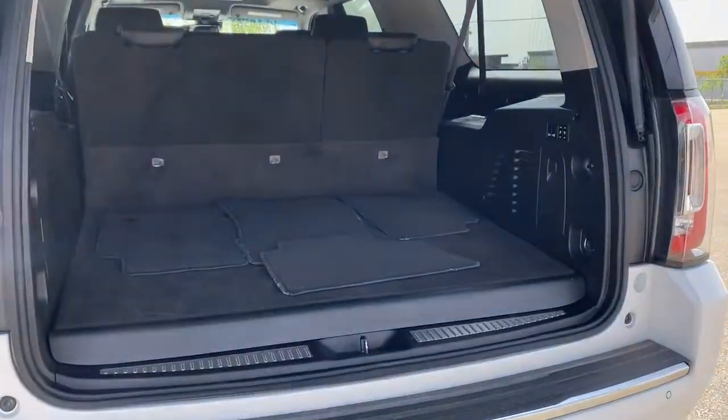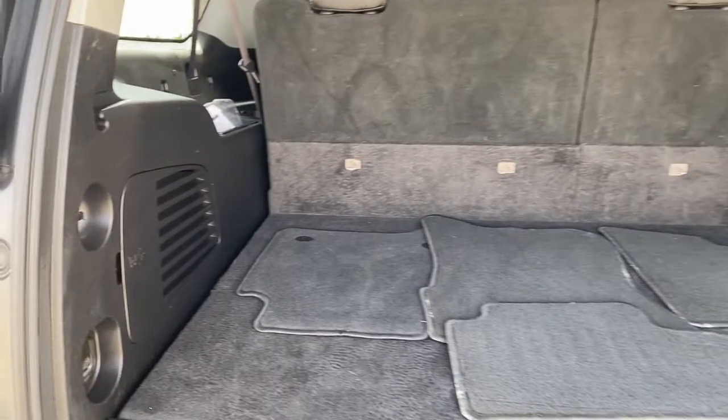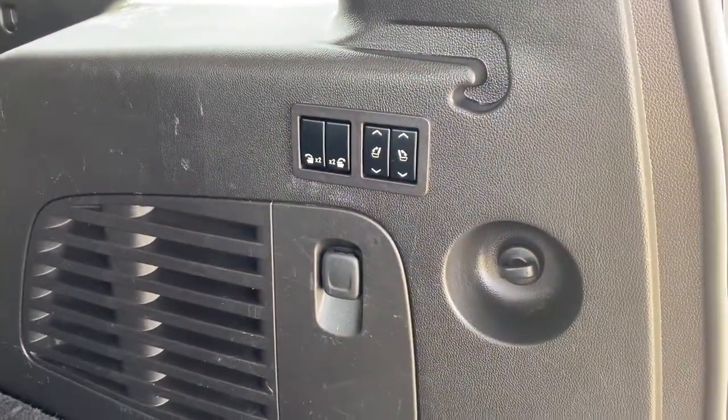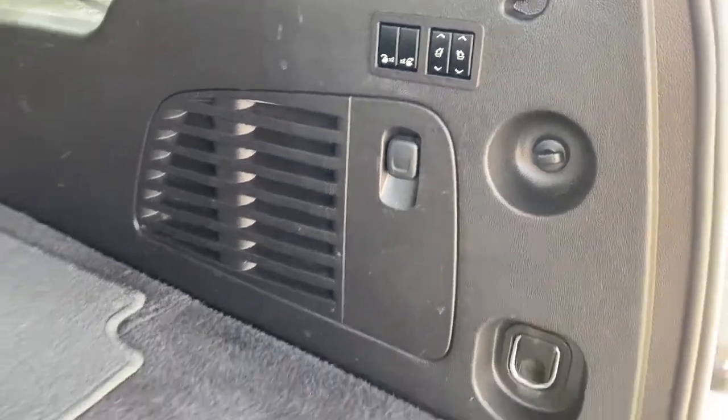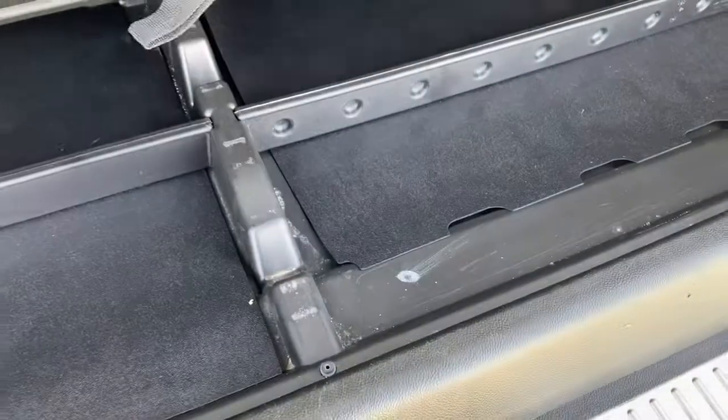In the trunk of the Denali, we've got quite a bit of cargo storage space, cargo hooks, the buttons to fold the second and third row seats down, a power plug-in, and a storage compartment down below.